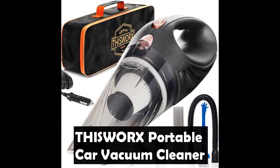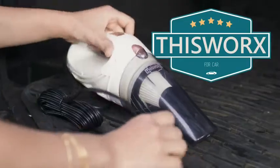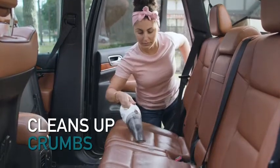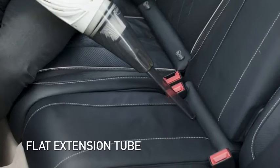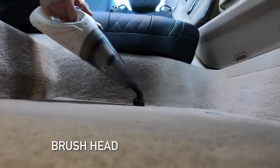This Works Portable Car Vacuum Cleaner — a mini vacuum cleaner for car or truck that is compact, lightweight, and easy to use. The large dustbin capacity is ready for ash, dust, or drive-through food spills. A fully loaded interior car detailing kit housed in an ergonomic design, made for on-the-go use and to solve out-of-reach problems.